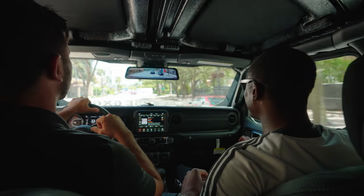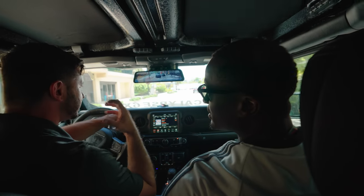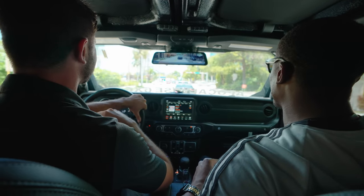God damn. That's like what it feels like to be a man. This is a man truck, for real.